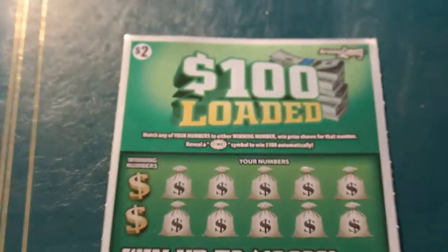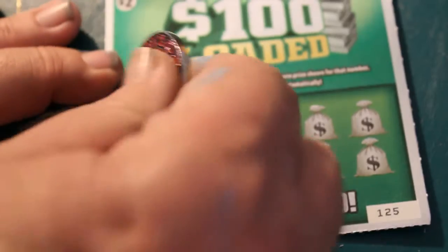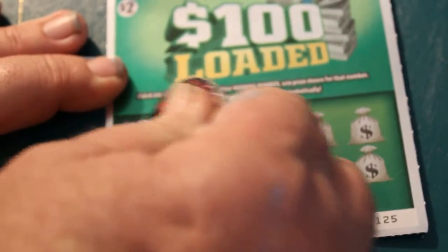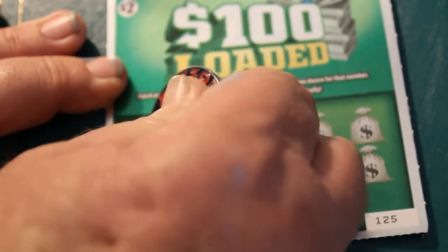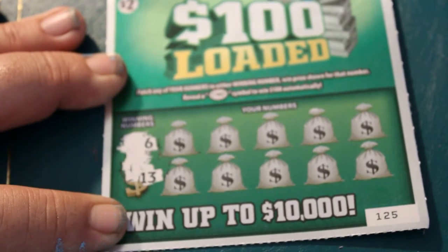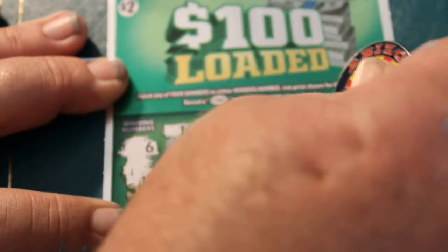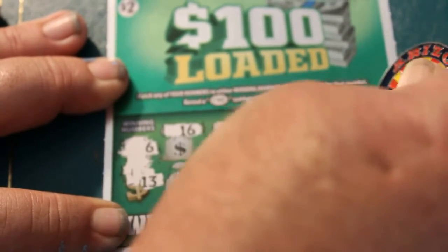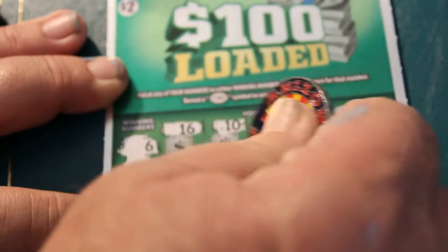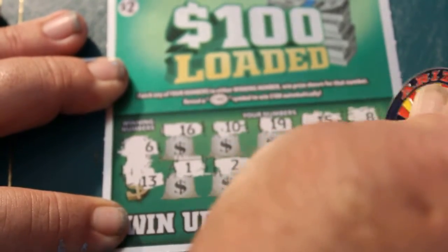Bring her in a little tighter on the zoom. All righty, let's see what we can find. Winning numbers are 6 and 13. So: 16, 10, 19, 15, 8, 1, 2, 4, 3, and 9. Nothing there.